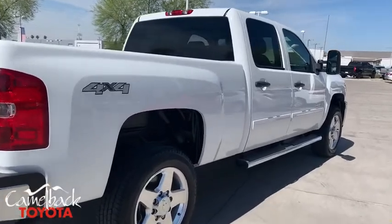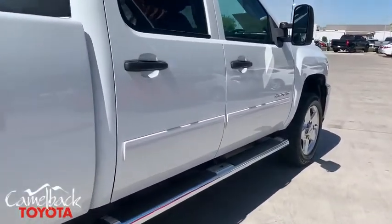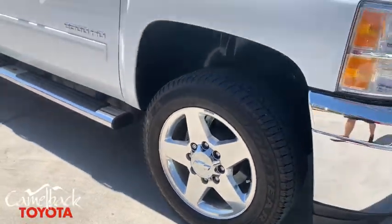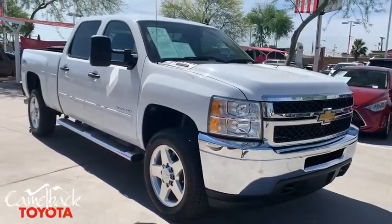CD player, power windows, power door locks, security system, electronic stability control, compass, panic alarm, brake assist, Sirius satellite radio, remote keyless entry.